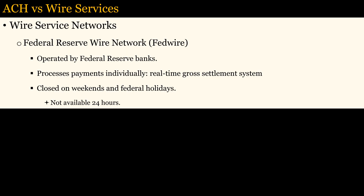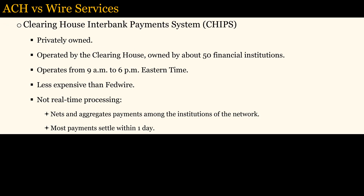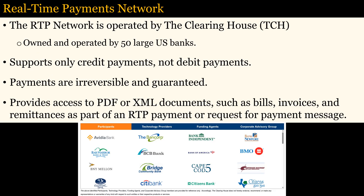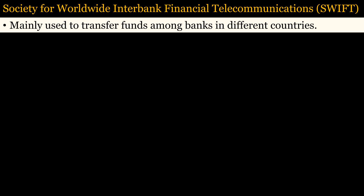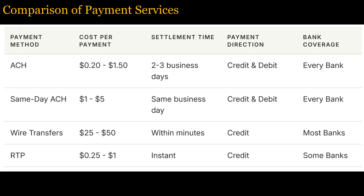Besides the ACH network, there are several wire services which can transfer money faster, but they cost more. The Federal Reserve Wire Network, otherwise known as FedWire, is operated by the Federal Reserve Banks. Although it provides real-time gross settlement, it is not available 24 hours and is closed on weekends and holidays. The CHIPS network is privately owned by about 50 financial institutions, operates from 9 a.m. to 6 p.m. Eastern Time, but does not provide real-time processing, although most payments settle within one day. The RTP network was created in 2017 by 50 large U.S. banks but supports only credit payments — payments are irreversible and guaranteed, and they can provide additional information such as bills and invoices. There is also the SWIFT network, used mainly to transfer funds among banks in different countries. Every bank participates in the ACH network and has the lowest cost per payment, which is why it is the most used payment network.